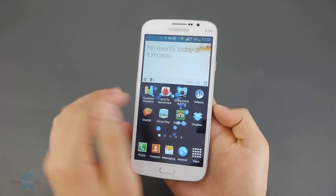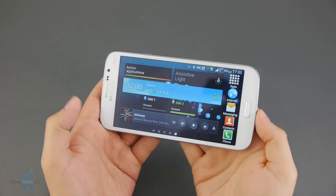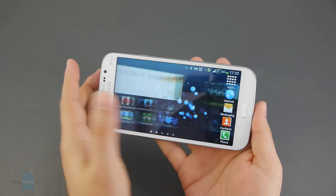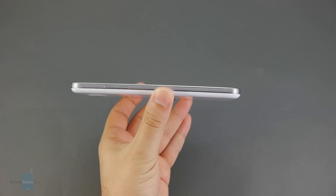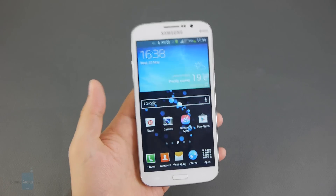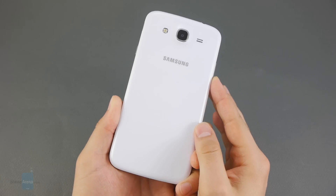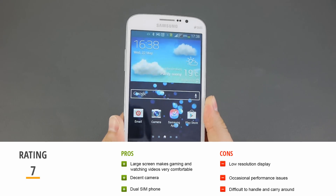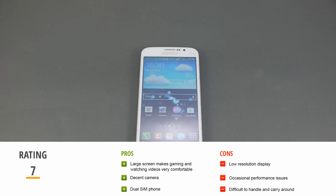In conclusion, the Samsung Galaxy Mega 5.8 isn't ridiculous for its size — it's simply not a mainstream smartphone. It's meant for those who value a large display above all else, making gaming, photos, and video more comfortable. However, bigger isn't always better: it's difficult to carry, has occasional performance issues, and the low-resolution screen is hard to overlook. If a large screen is what you need, the Samsung Galaxy Note 2 might be a better option — it costs slightly more but delivers a much better overall experience.